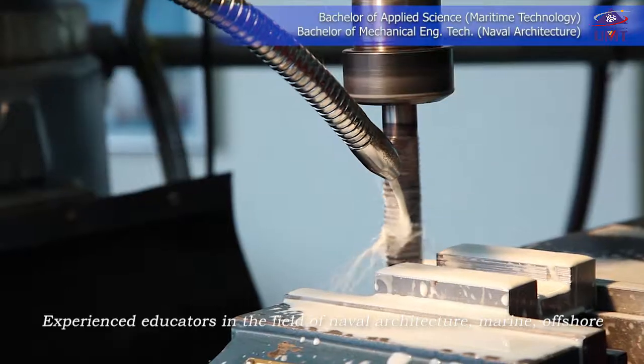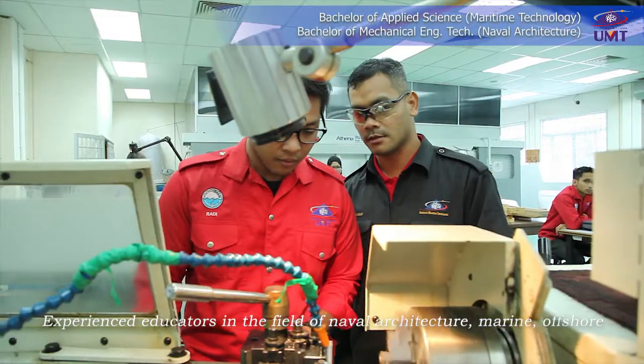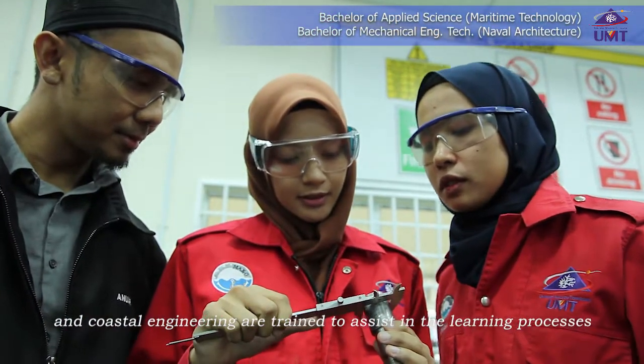Experienced educators in the field of naval architecture, marine, offshore and coastal engineering are trained to assist in the learning processes.